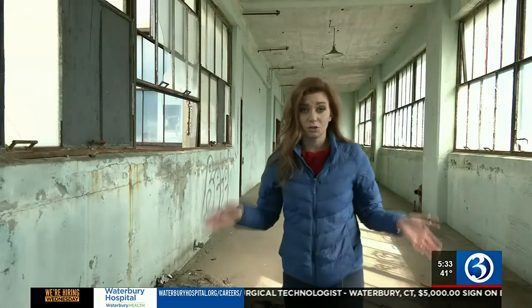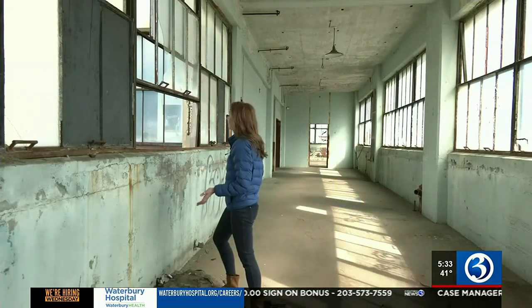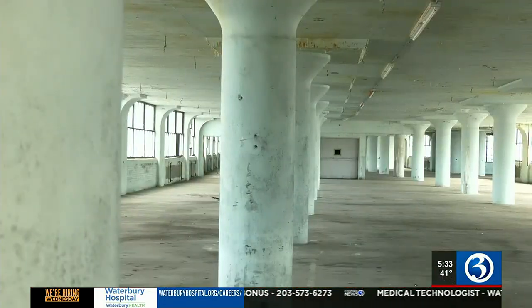They're hoping to start construction on this building in the next four to five years. When it's completed, residents will have a great view of anywhere in the city. The building has a lot of water damage and it's in complete disrepair.